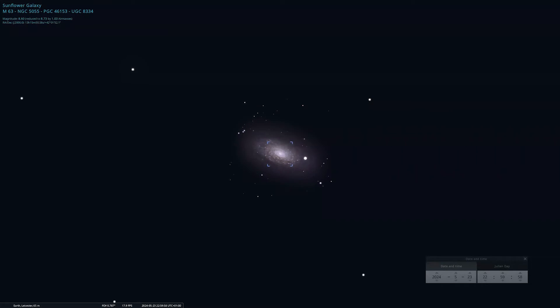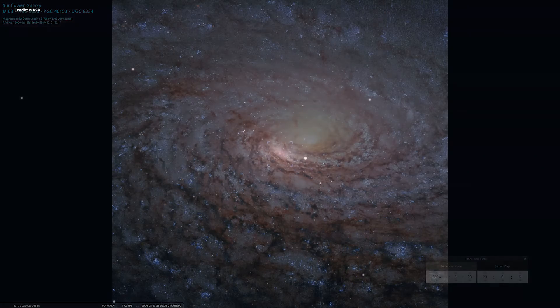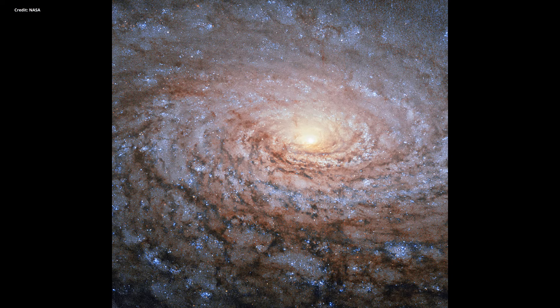From the Flower Moon, let's take a look at another flower — the Sunflower Galaxy. Also known as M63, the Sunflower Galaxy is 27 million light years away from Earth, and it's a flocculent spiral galaxy. Flocculent spiral galaxies have arms that aren't clearly distinguished from each other.